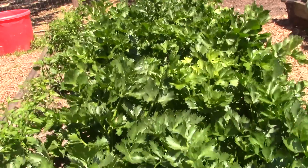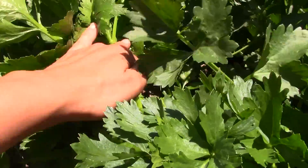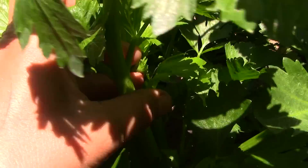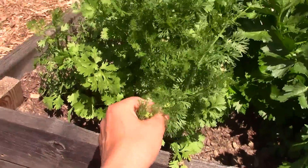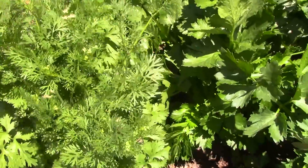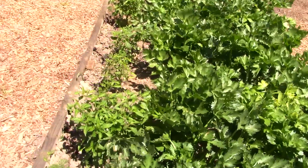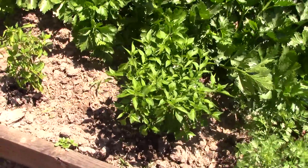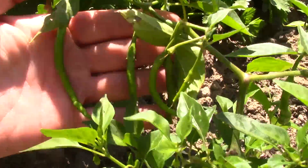The celery is looking really good — still growing great and getting very leafy. That's looking really good. The cilantro is starting to flower and go to seed, so I'm trying to pick that all off, but the cilantro looks good — should be eating this in our salad. And then these little peppers are starting to get lots of little peppers; there's a whole bunch of them in here.